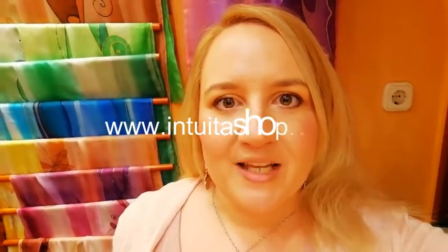Hi everyone! My name is Chloe and I've worked here in Intuita shop for more than 4 years now. I thought I will show you around and tell you what we do and why we do it. So let's get started!